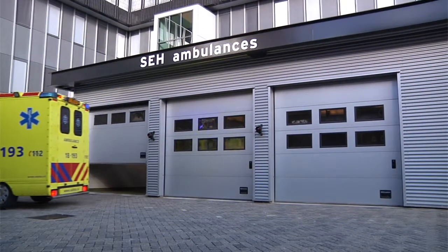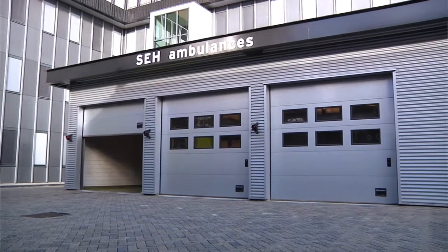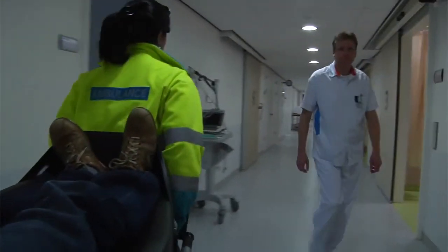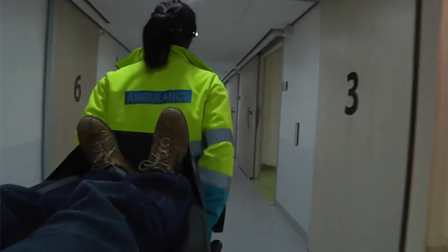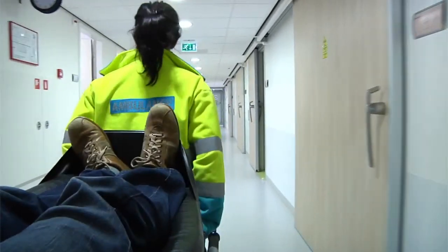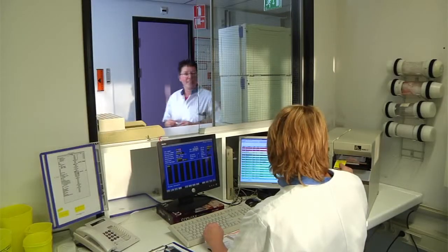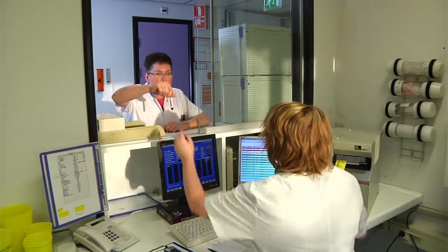A 36-year-old man is admitted to the emergency unit of the Albert Schweitzer Hospital in Dordrecht in the Netherlands with severe pains in the chest area. A heart attack is suspected; an ECG is immediately carried out and a blood sample for emergency diagnosis is taken and brought to the laboratory.